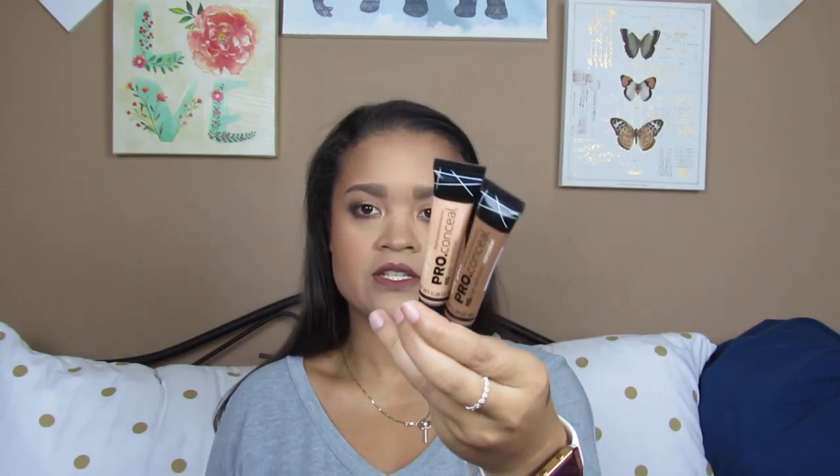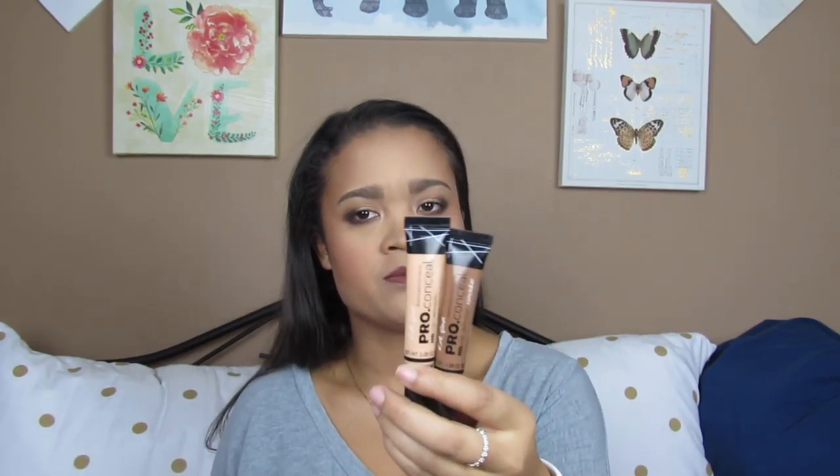The next two are the LA Girl Pro Conceal HD Concealers. I do like these ones, but they dry super duper fast. If you saw the video I just filmed, I did one side with this and then immediately blended it out, because if I didn't, I would have the harshest lines going on my face. So go fast with these — you can't delay with these.